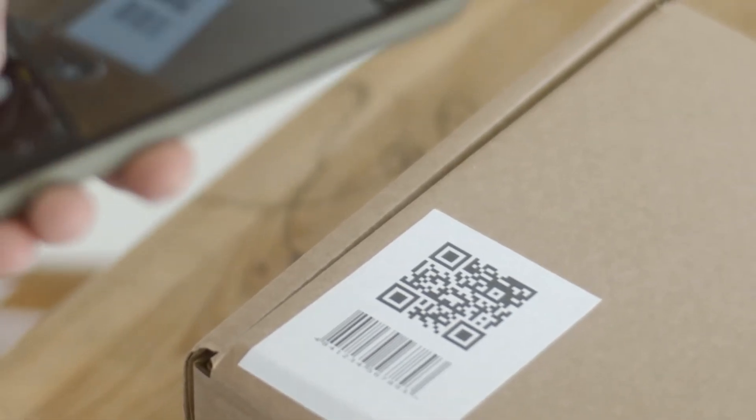All this is accessible simply by framing a QR code. There is also another type of reality parallel to augmented reality, which is virtual reality. It is no longer superimposed on real images but replaces them completely, transporting users to an entirely virtual universe.